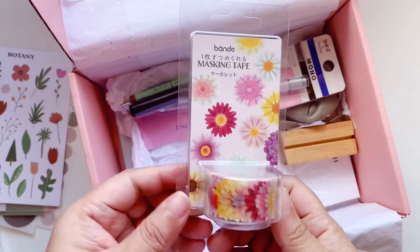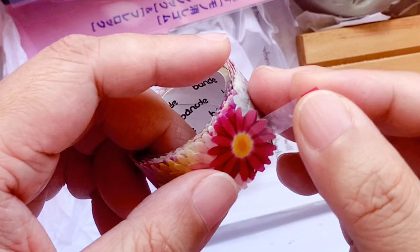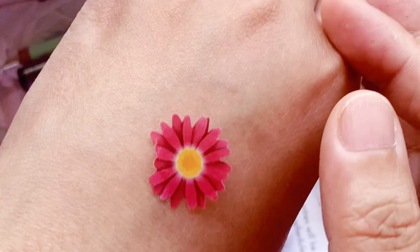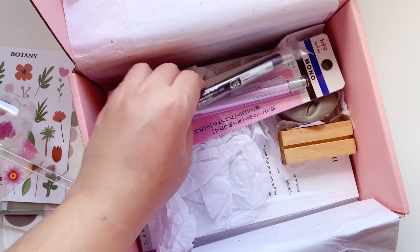The last floral item is individual stickers in the form of a washi roll. There's a sticky tab to help you grab the first one, though it's a little tricky to pull out — I needed tweezers. You get these individual stickers in a washi roll format. I'll put it back together — that's that one done.